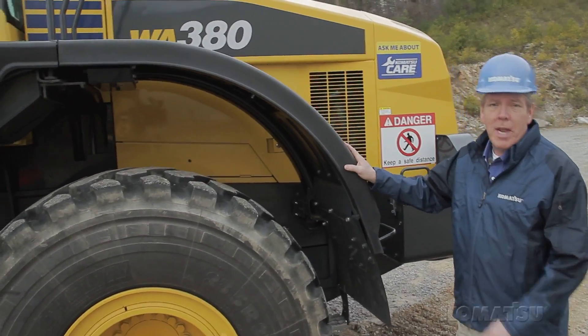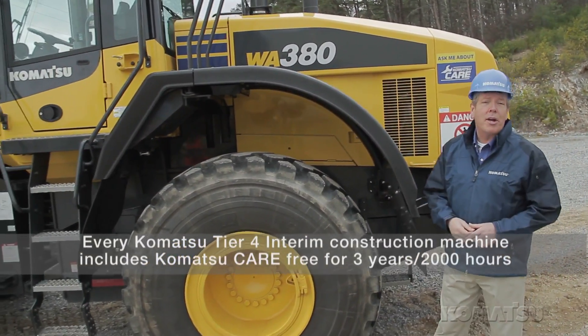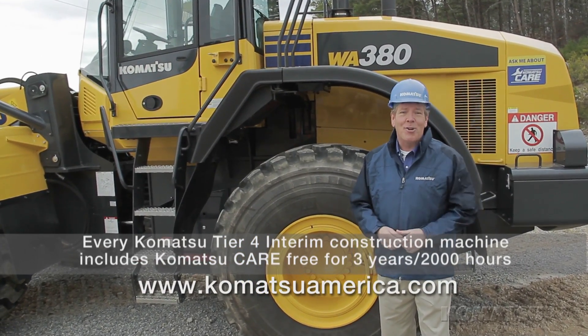The Komatsu WA380-7 is faster and more fuel efficient, more comfortable, more productive, and easier to service. If you'd like more information, be sure to take a look at our website or contact your local Komatsu distributor.